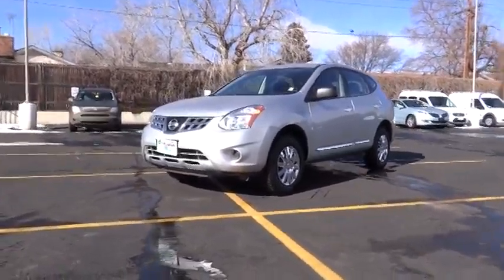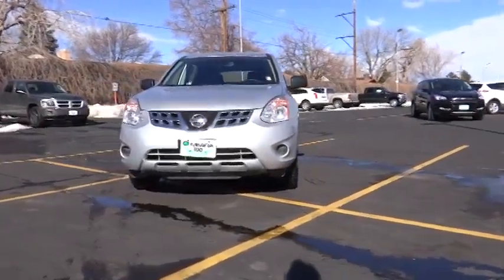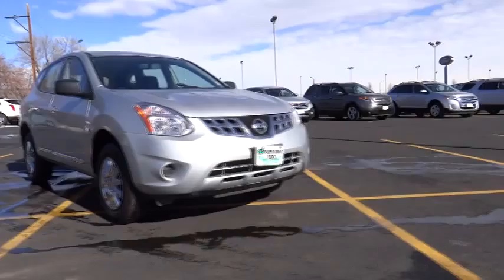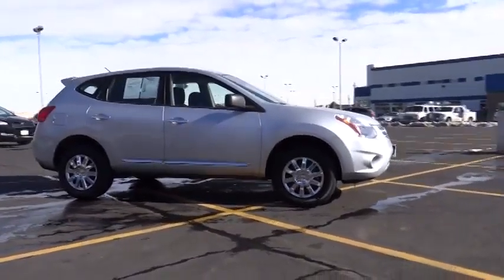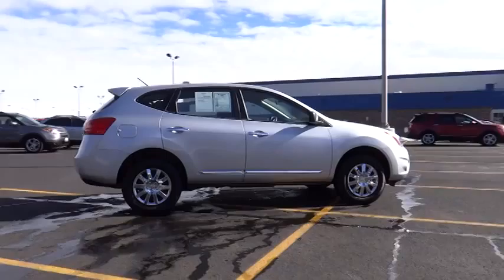The 2013 Rogue. The stylish Rogue gets 27 miles per gallon and still boasts nearly 58 cubic feet of cargo space. With a 5-star side impact safety rating and intuitive all-wheel drive for confident handling, the Rogue is more than you expect and everything you deserve and is priced below $25,000.